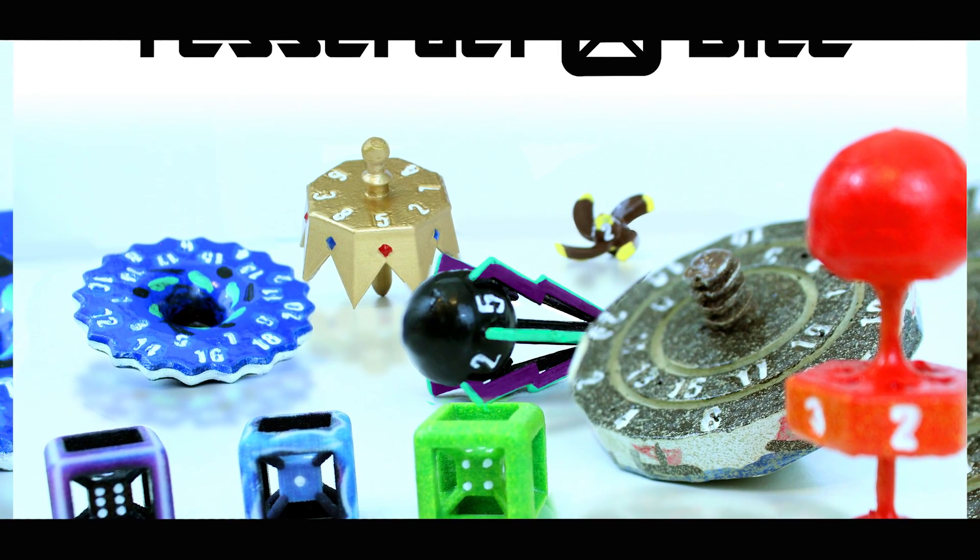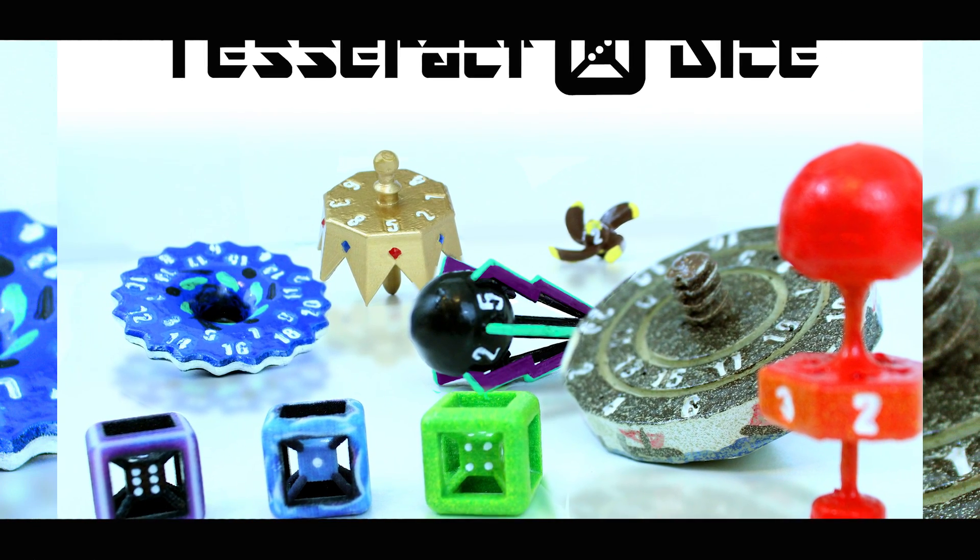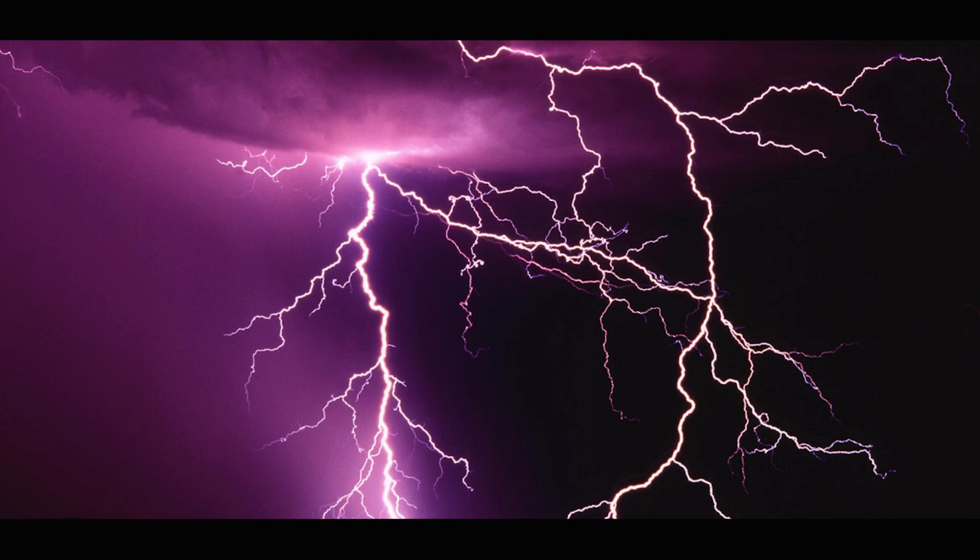Hello everyone. Welcome to today's episode of The Drawing Board. My name is David Franklin, your host, and thank you so much for joining us for a 30-day Tesseract Dice YouTube campaign where for 30 days we're talking about the science behind our Tesseract Dice on Kickstarter. Today we're going to be answering the question: where does lightning come from?